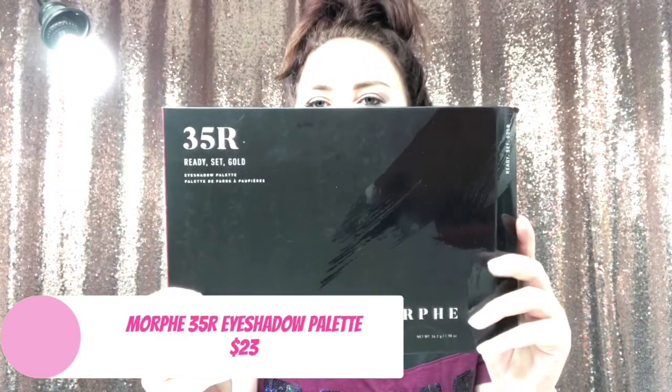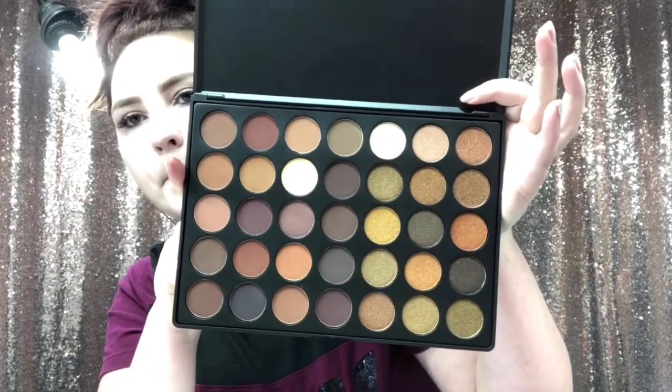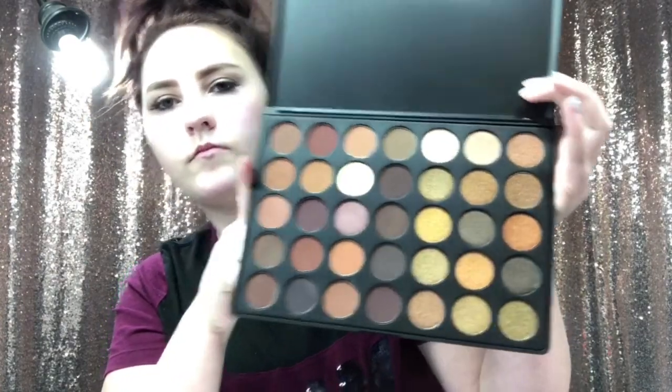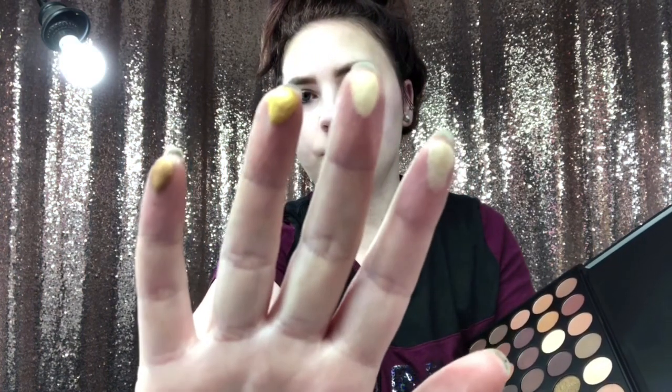I saved the best two for last — the Morphe 35R. Oh yeah, that was really good. I'll take a darker color too.